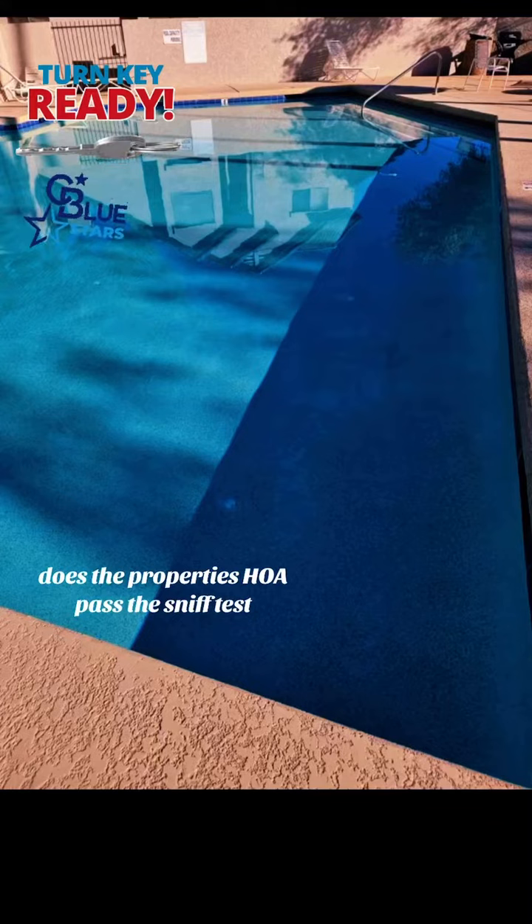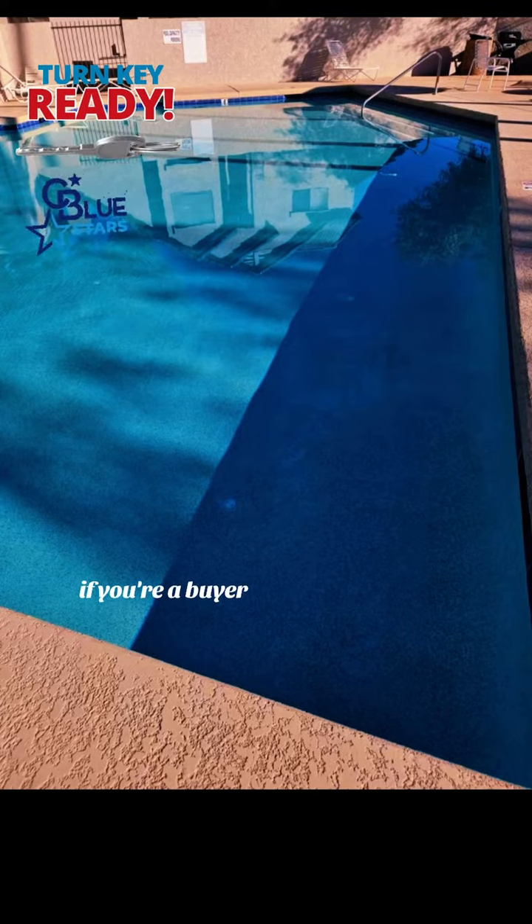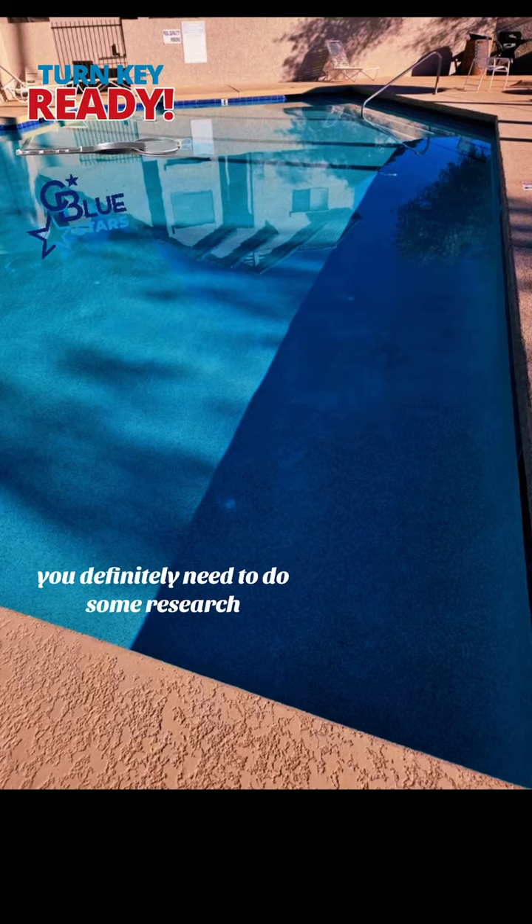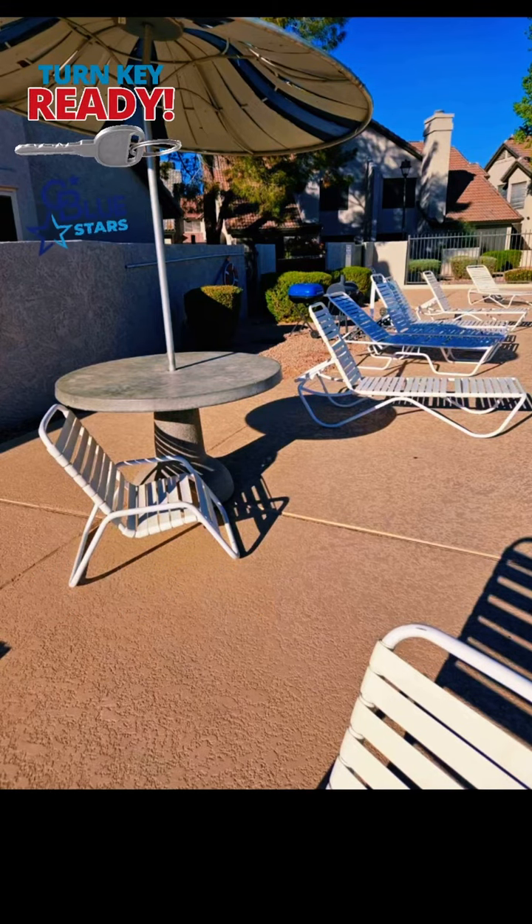Does a property's HOA pass the SNF test? If you're a buyer going to purchase in an area that has a homeowner's association or HOA, you definitely need to do some research — or at least have a realtor who will do it for you. Here are a few things that I check for my buyers.